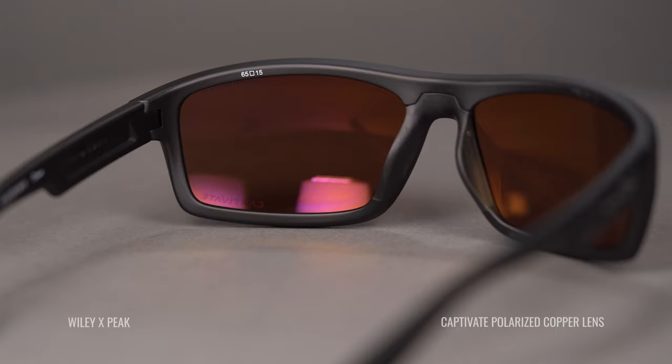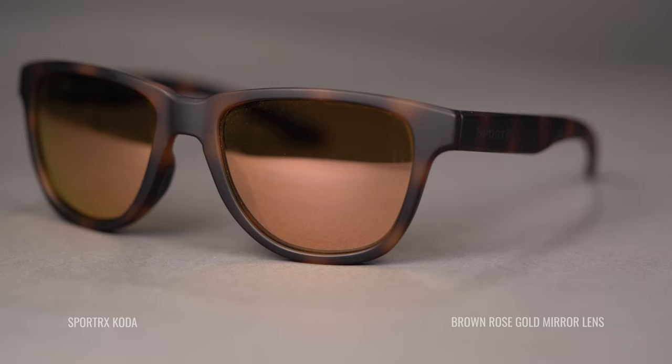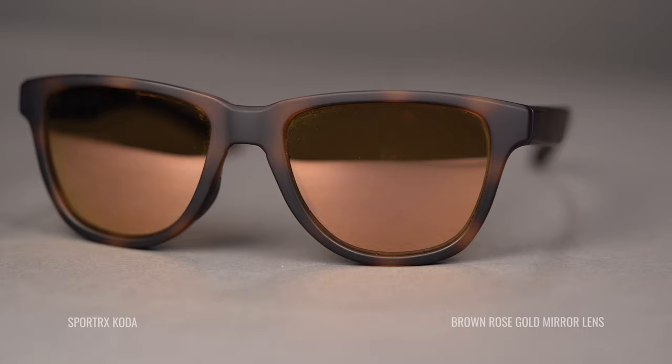Browns, coppers, and even rose-colored lenses are actually really nice for driving. There's really no wrong lens color — it's a matter of what you prefer. Gray is the most popular; I really like contrast enhancement and the browns, coppers, and rose. Definitely check those out if you've never tried them, because you might like them too.